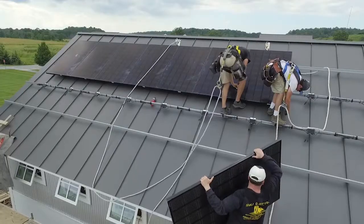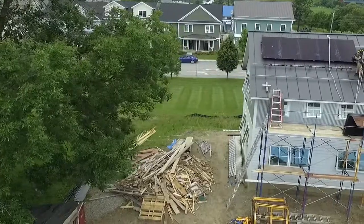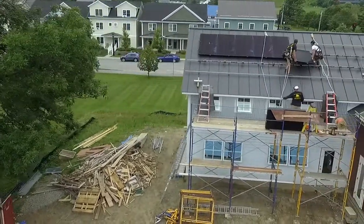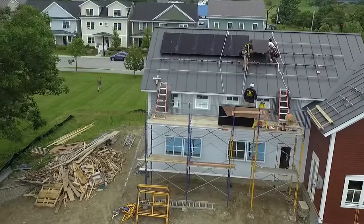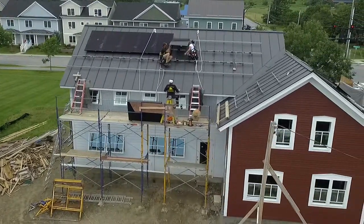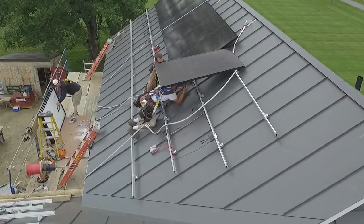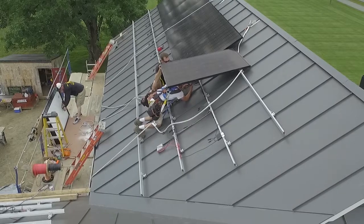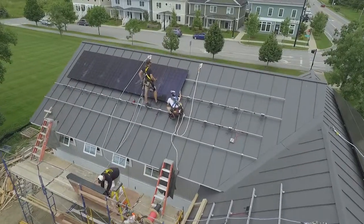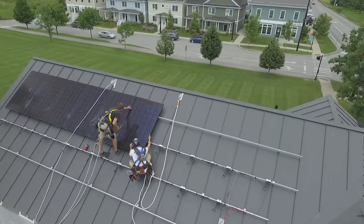We didn't have enough south-facing roof to meet the entire electrical needs of the building. In Vermont we have a very cold climate, and meeting the heating needs of a building in this climate is a non-trivial enterprise even as efficiently as the building is being built. So we had to look at other options for the solar so that we could get to net zero energy, which included putting some of the panels on the west roof as well as on the east roof.